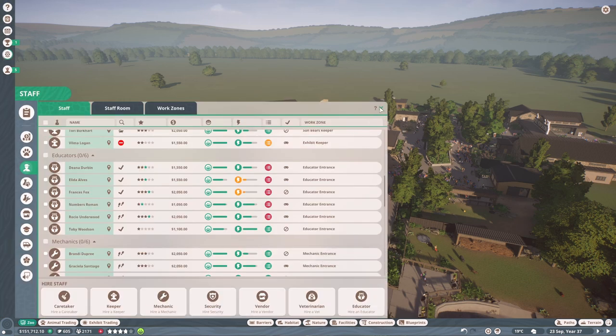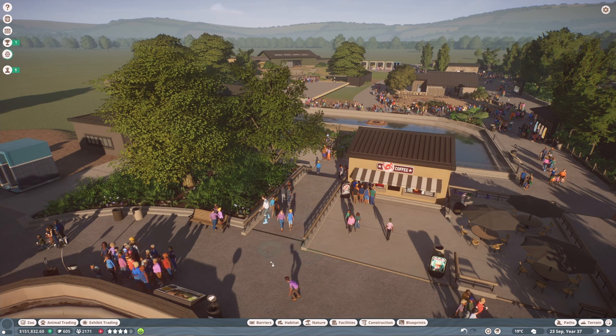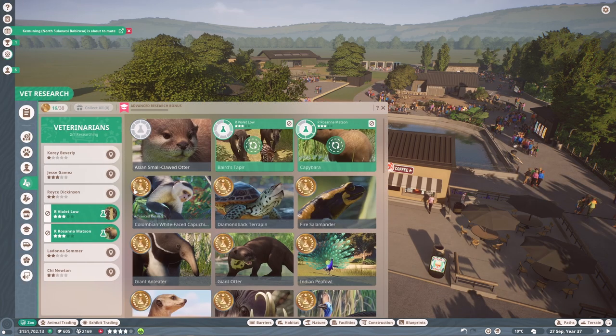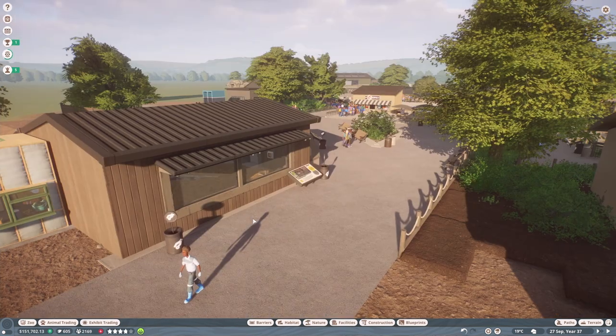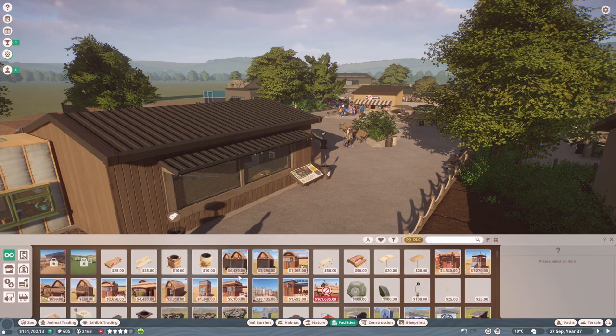I need to add the baby peafowl, baby giant anteater, and baby tapir to contraceptives. We've got some high workloads for educators — I'll train them all up and maybe hire one more since they seem to be struggling. Let's add them to the educator entrance and reduce their pay. I'll also hire another vet because I want to start more research. We're nearly done with capybaras, and I want to add someone on the Asian short-clawed otters, with the third vet doing advanced or disease research.